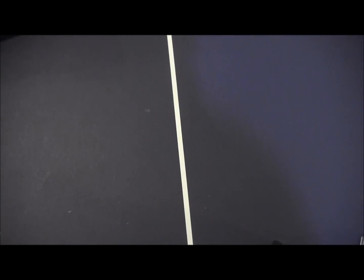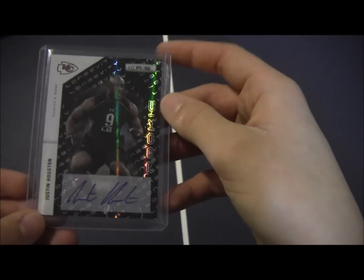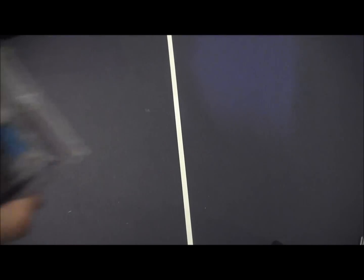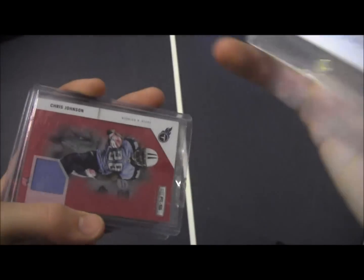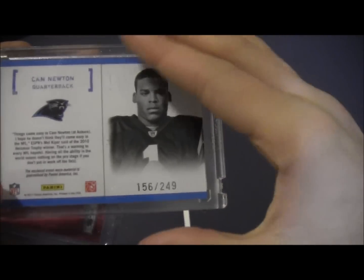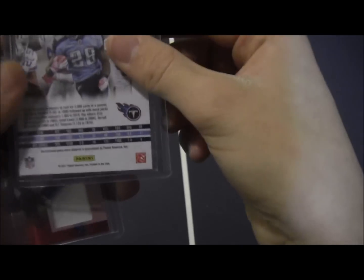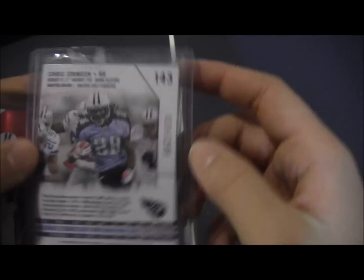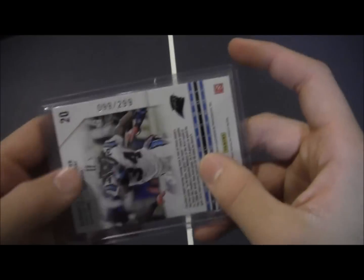Now into football — got a Titus Young Gameday auto. Justin Houston auto out of Rookies and Stars, really sick. Cam Newton rookie jersey card, numbered out of 249. The last two cards: Chris Johnson, out of 299, and D'Angelo Williams out of 299.